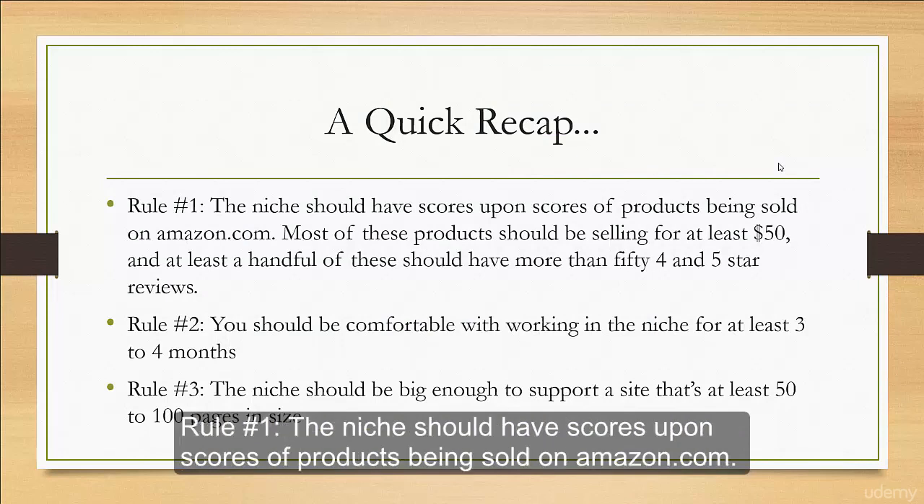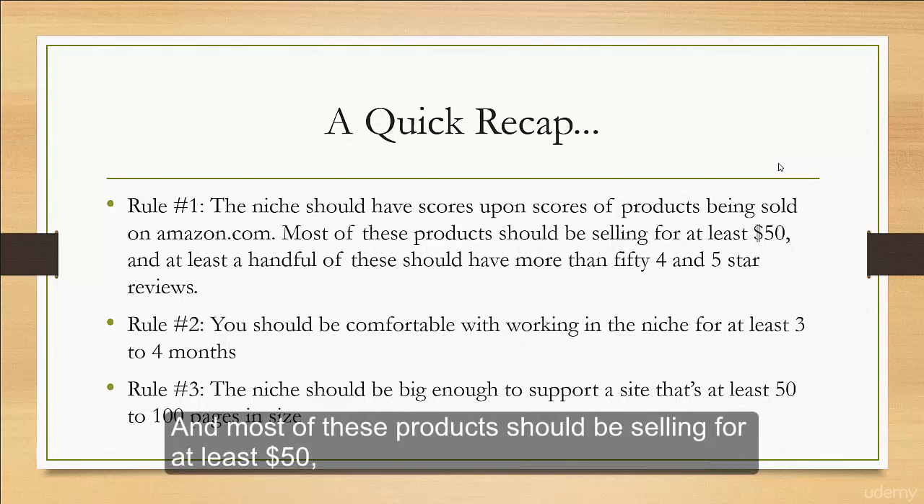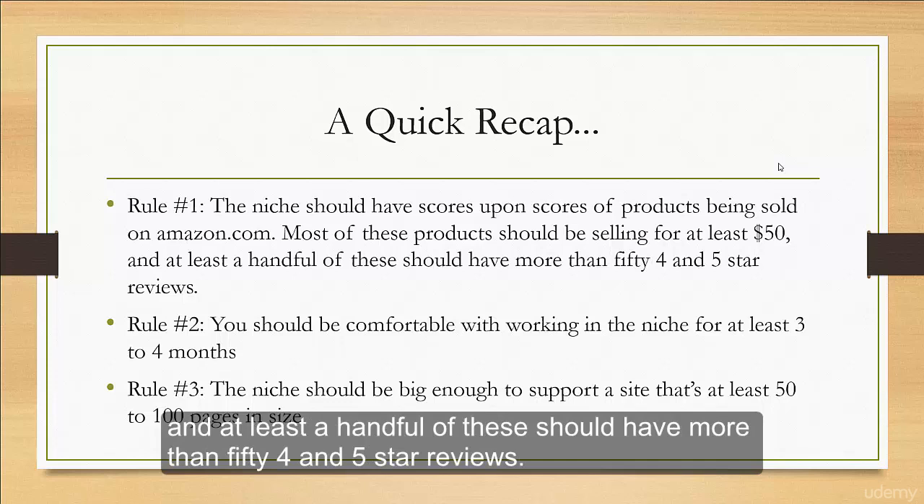The first rule: the niche should have scores upon scores of products being sold on Amazon, and most of these products should be selling for at least $50. At least a handful of these should have more than 50 four and five star reviews.